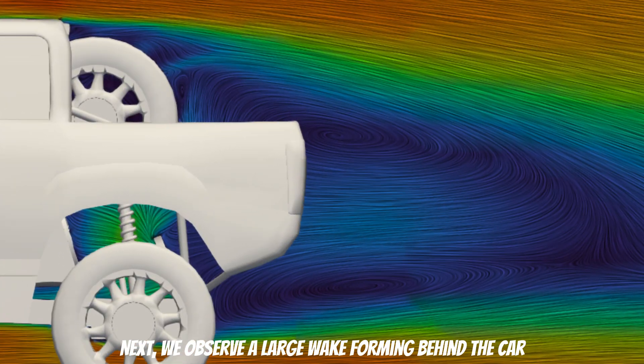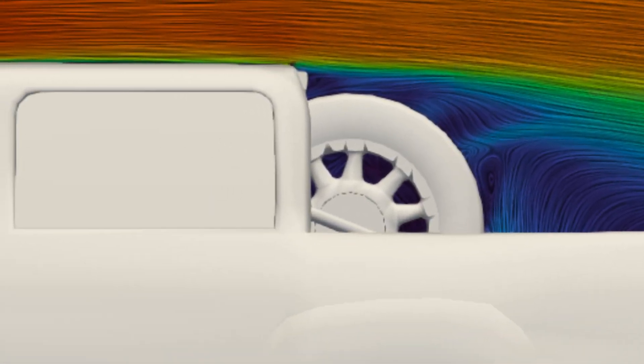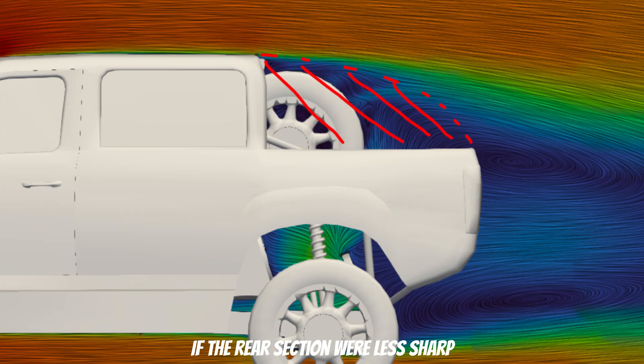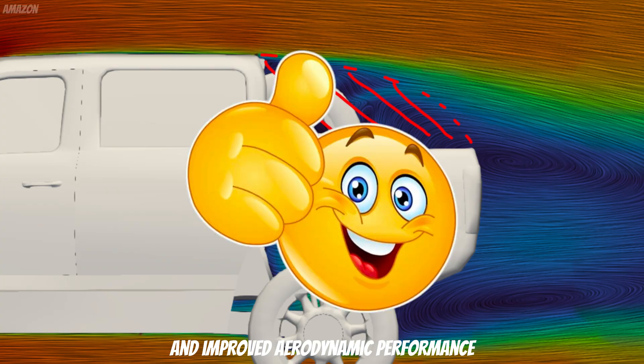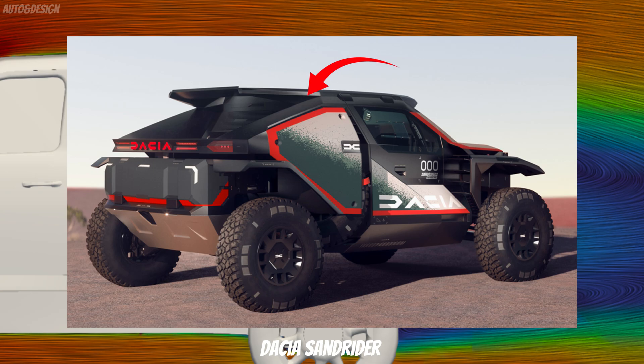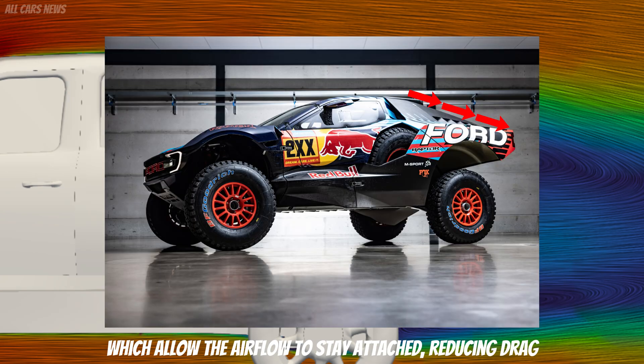Next, we observe a large wake forming behind the car. The airflow separates due to the boxy rear design. If the rear sections were less sharp, this would likely result in reduced flow separation and improved aerodynamic performance. For example, vehicles like the Dakar Ford Raptor and Acheson Rider have less sharp rear-end designs, which allow the airflow to stay attached, reducing drag.